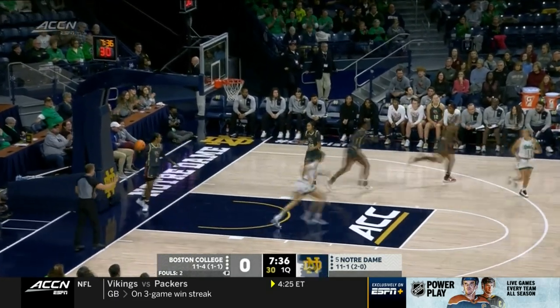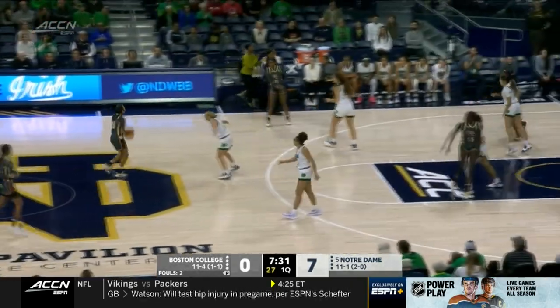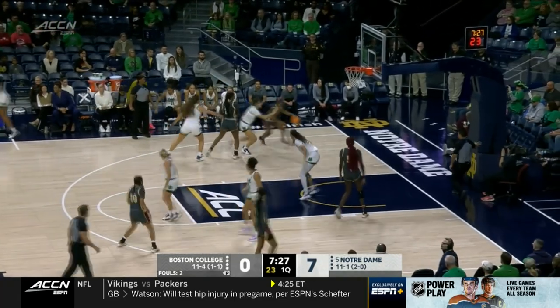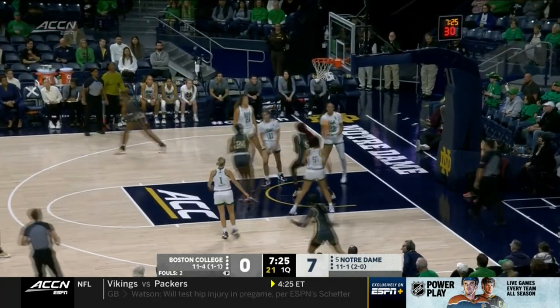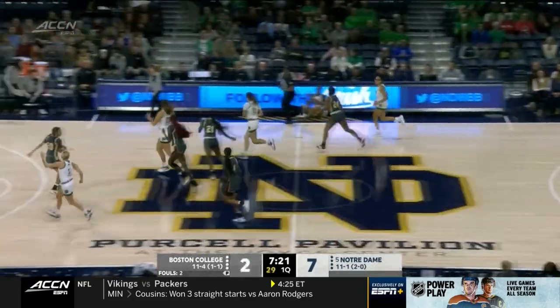Citron with the drive, makes it look easy. She has four. Citron and Miles love those one-handed drives, so quickly getting the ball up on the glass. Good move, and now Wagner has some points for BC.